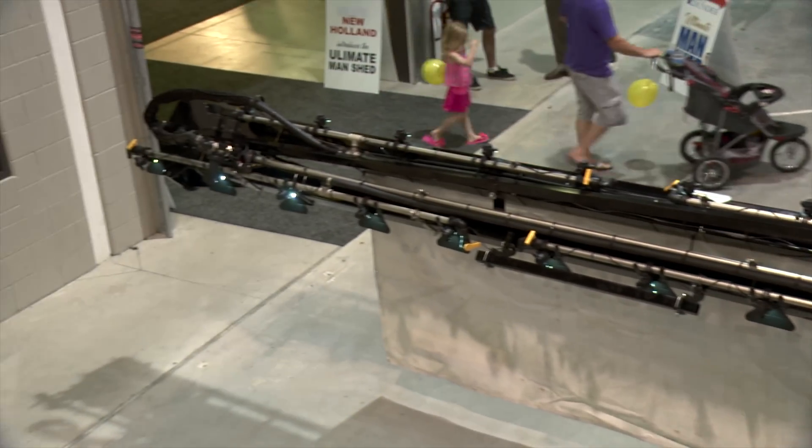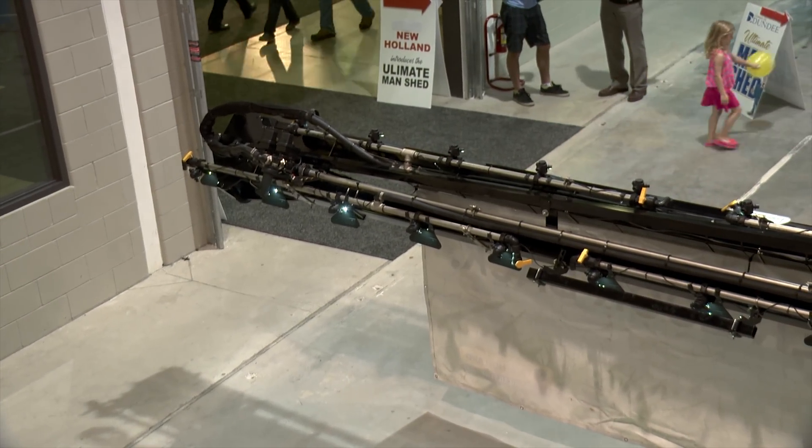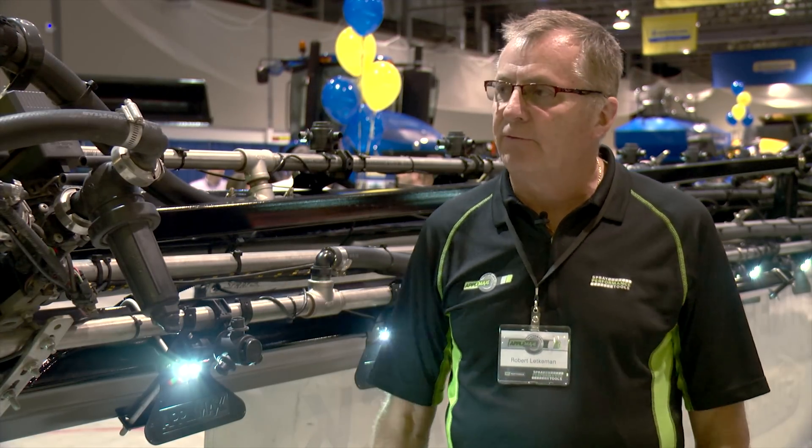It just wires into your 12-volt system and takes very little current. Being LEDs, 96 lights takes less than six amps of power — very, very low power.